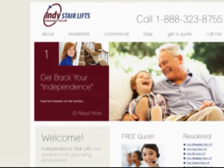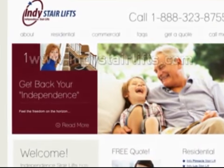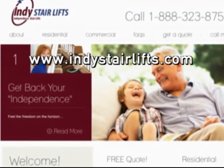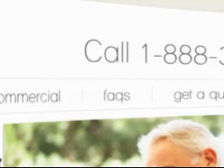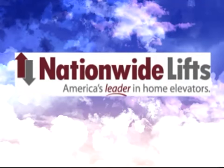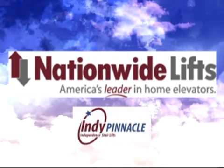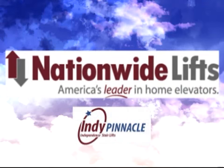To learn more about the independence line of stair lifts and the Indy Pinnacle, visit us at www.indystairlifts.com or call us today at 888-323-8755. Nationwide Lift's is a name you can trust — we're America's leader in home elevators and stair lifts.